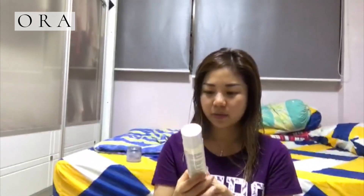My skin is looking a little dull now. Hopefully after 20 minutes I can see the instant results. First off, I'll start off with my toner.